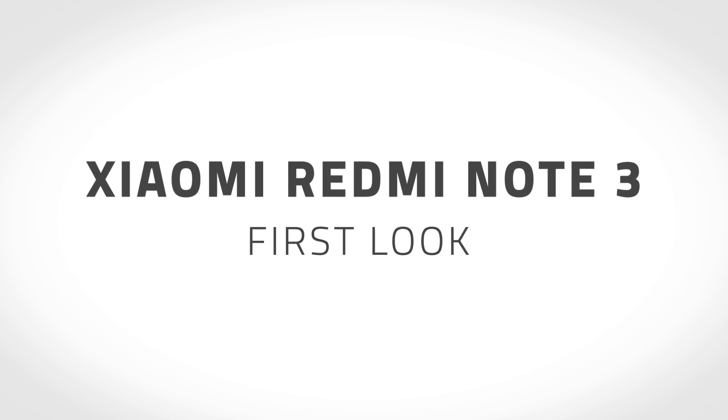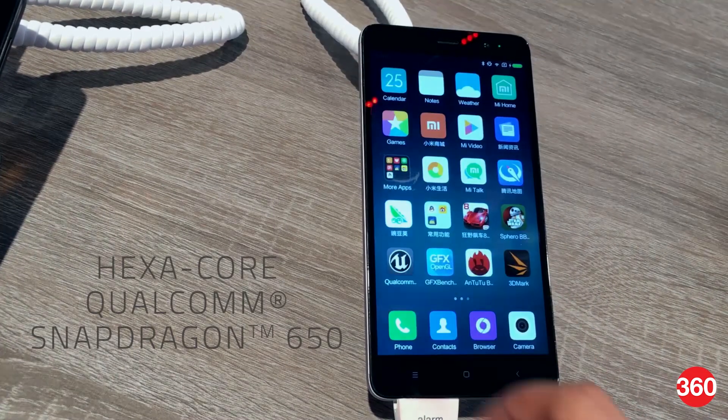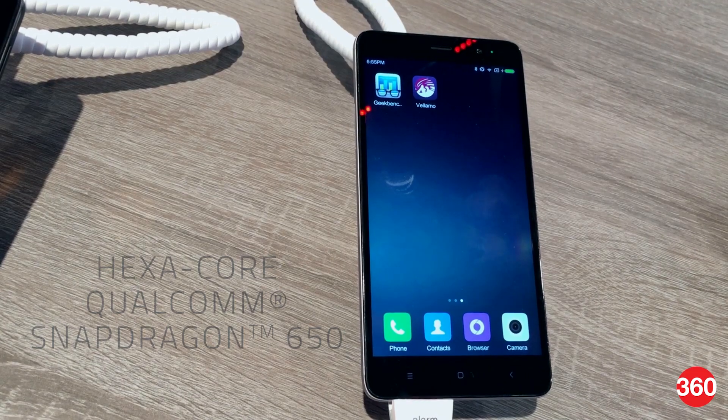Xiaomi's Redmi Note 3 will soon launch in India and we managed to get our hands on a unit in advance. This is the Qualcomm model which features a hexa-core Snapdragon 650 SoC, instead of the MediaTek Helio X10 processor which it was first launched with in China.